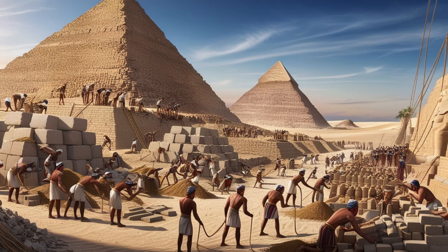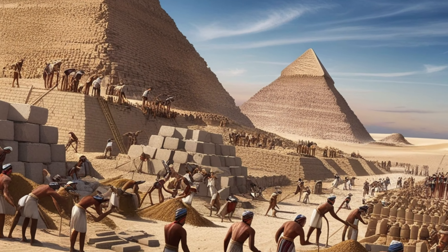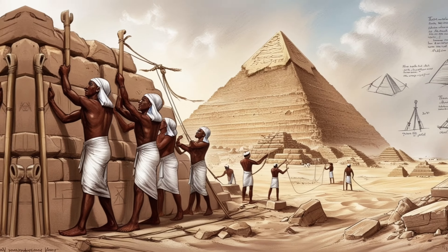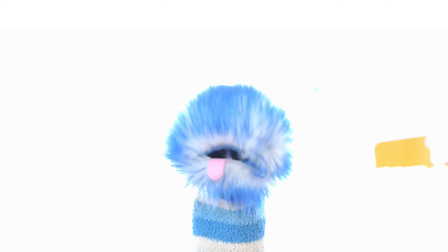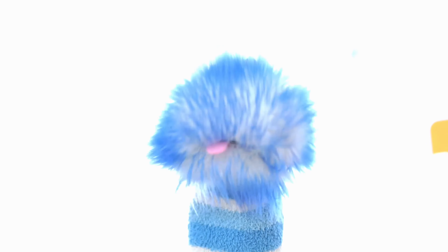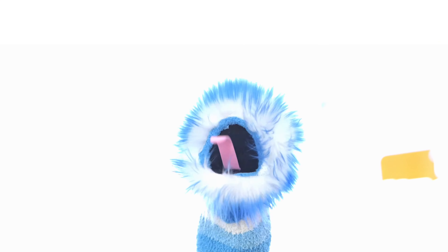The ancient Egyptians didn't have cranes or trucks. They used ramps, wooden sledges, and pure muscle power to move these giant stones. It's believed it took around 20 years to build the Great Pyramid, with thousands of workers including skilled builders, engineers, and laborers.